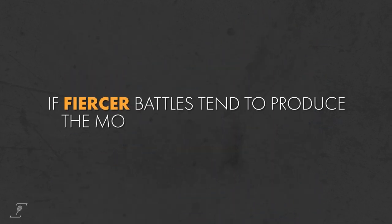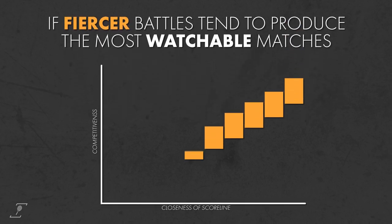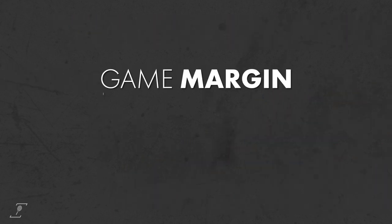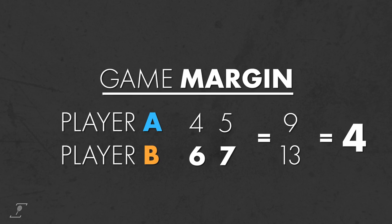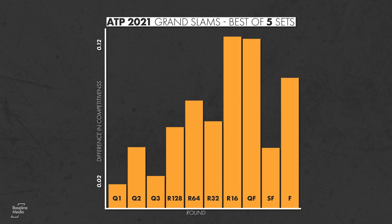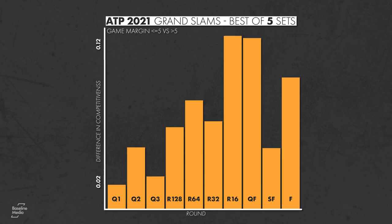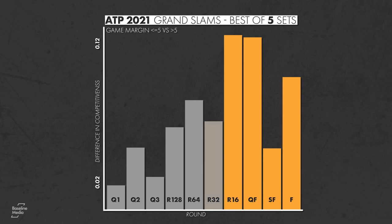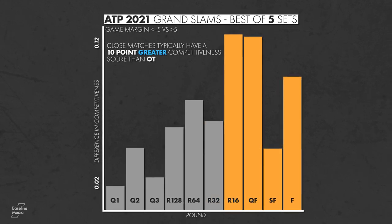If fiercer battles tend to produce the most watchable matches, we would also expect the must-see rating's competitiveness score to correlate with a close match scoreline. The game margin is the difference in the total games won by each player, and is one way to judge a close scoreline. Comparing the average competitiveness score of best-of-five matches decided by five games or fewer compared to more lopsided matches shows they consistently have greater competitiveness. In fact, for round 16 and later rounds, close matches typically have a 10-point greater competitiveness score than other matches.